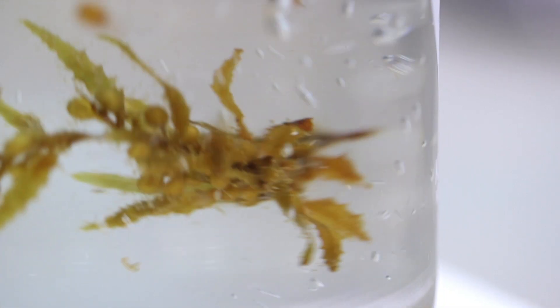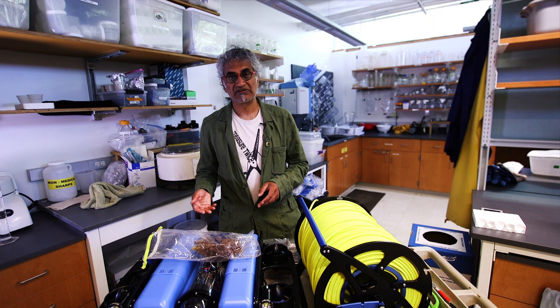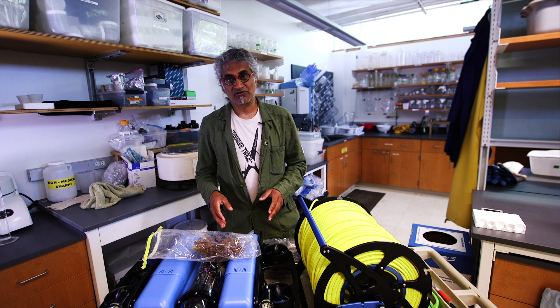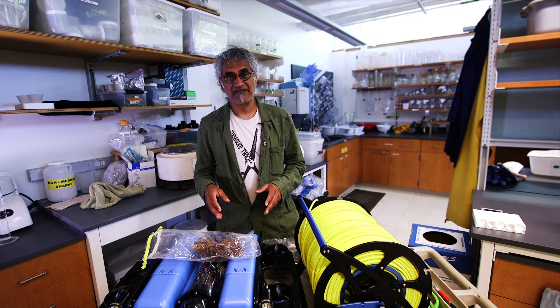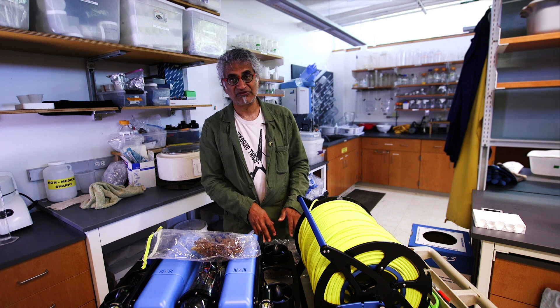Sargassum is a plant and it does photosynthesis, which means it takes up carbon dioxide from the atmosphere and converts it into organic matter, just like a tree. The idea is that if you collect the sargassum offshore in ocean depths of about 2,000 meters and sink it to the sea floor very quickly, you'd be taking the carbon dioxide that was fixed into this biomass and putting it out of contact with the atmosphere for about a hundred years.